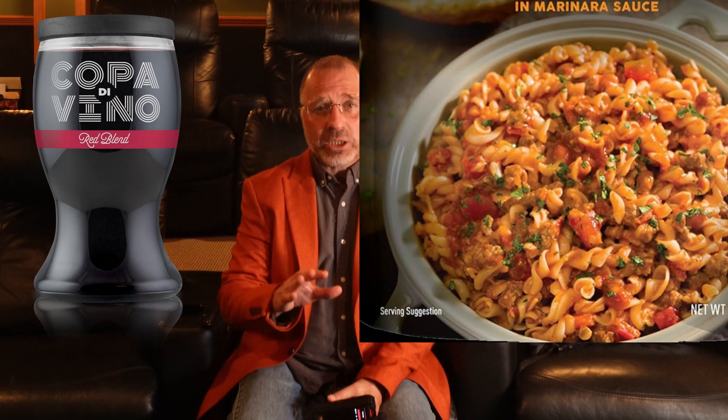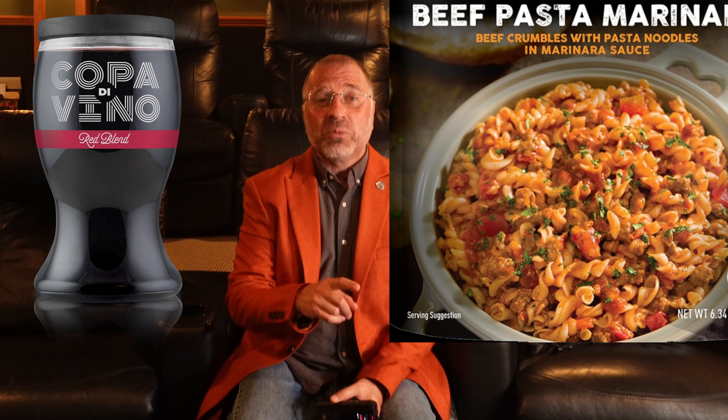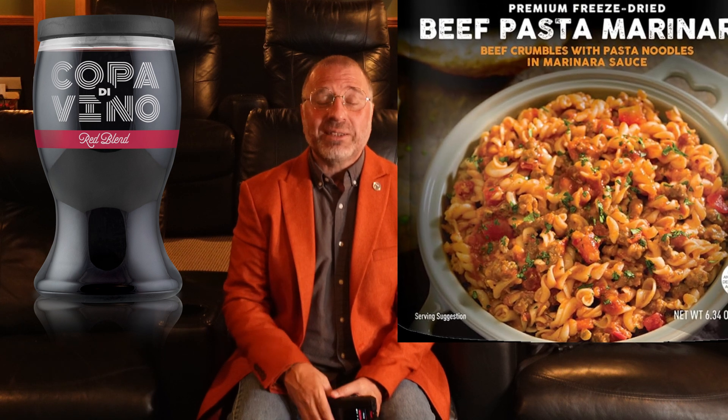So we're giving the Q15 a red blend rating — and not just any red blend, but a premium travel Copa di Vino red blend. The wine sold in a travel glass, but more than capable of being served at your dinner table. And we're going to pair it with a beef pasta marinara — but not just any beef pasta marinara. A freeze-dried beef pasta marinara so you can serve it at home or on the road. It's a compromise.